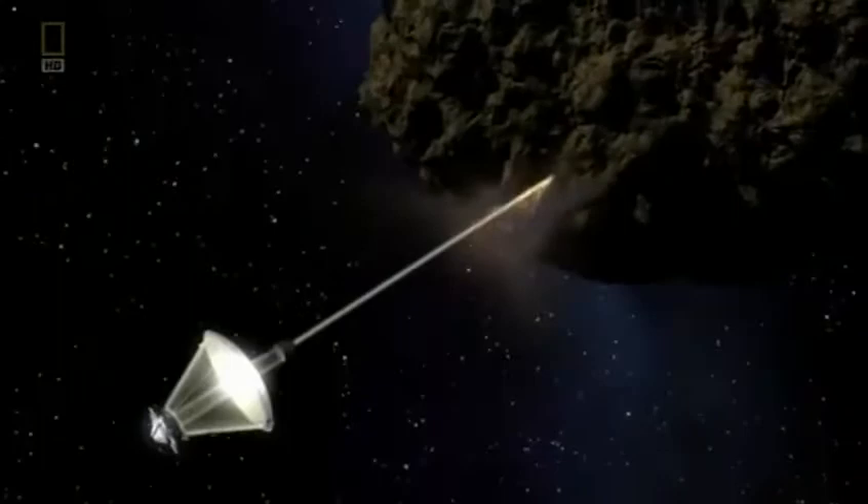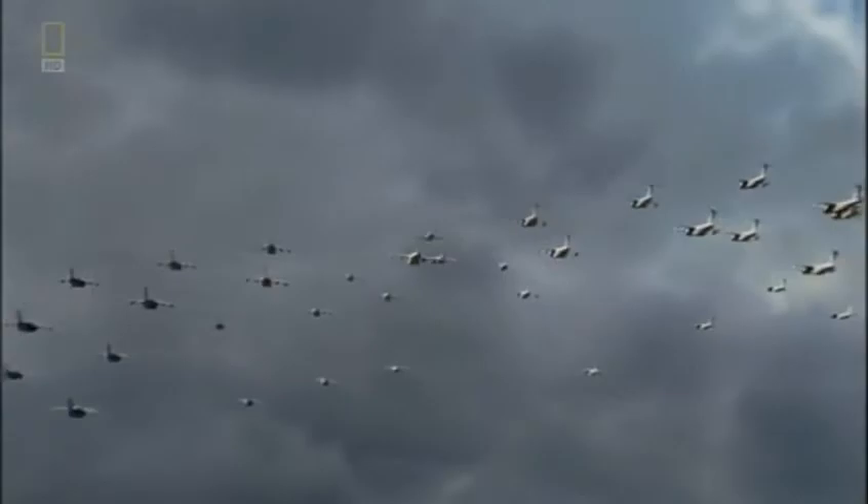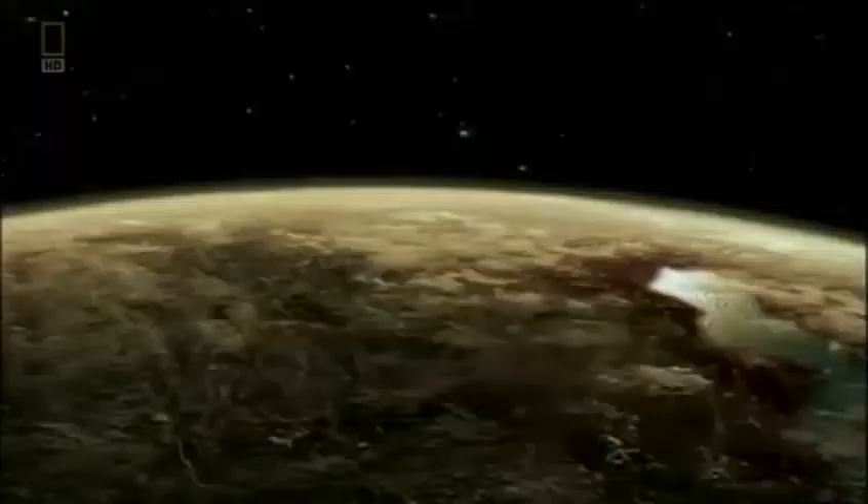Technology may allow us to divert an asteroid and alter the path of a hurricane. But what about a supervolcano? A supereruption is the biggest explosive eruption we encounter on this planet. It has the capability of erupting so much material it will alter the Earth's climate in significant ways, sending out enough ash and debris to cover almost an entire continent — something like 500 cubic miles of debris.